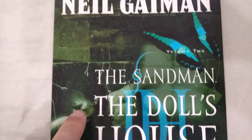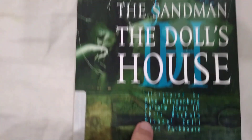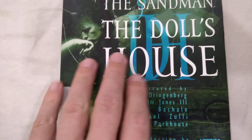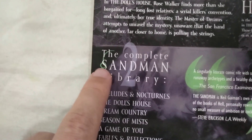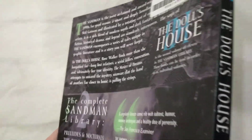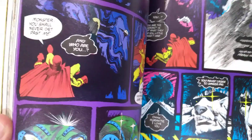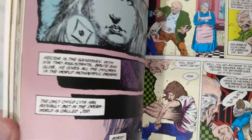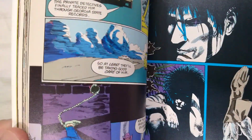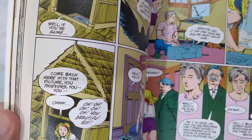Today I'm going to be talking about The Sandman Volume 2, The Doll's House, written by Neil Gaiman and illustrated by a whole bunch of people. This is Volume 2 of the Complete Sandman Library — a series of graphic novels collecting the Sandman series, which originally ran as comic books from the late 80s to the mid-90s. This volume contains comics originally published in 1989 and 1990.